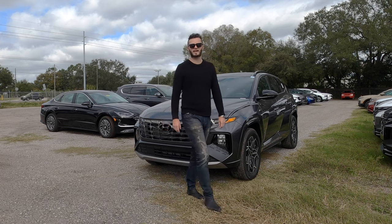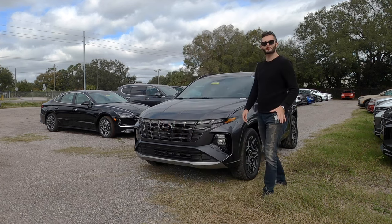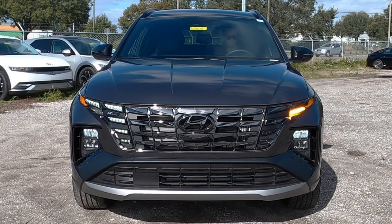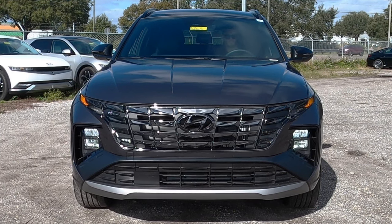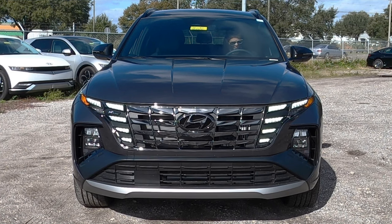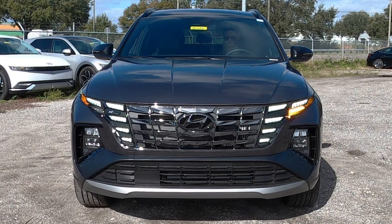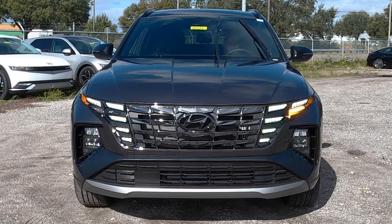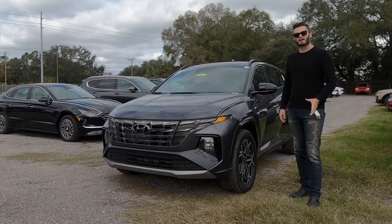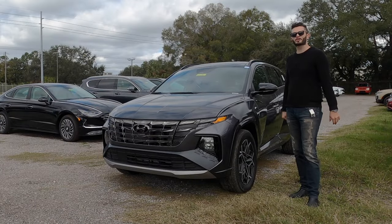I'm going to go over some pros and cons, starting in the front. All trims receive LED headlights and daytime running lights. You get premium when you're on this trim, and projected LED headlights when you go into the Limited. The Inline is going to have a unique grille and lower bumper, but what's special about this Inline is housed underneath the hood.